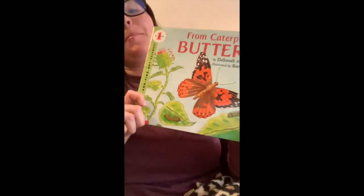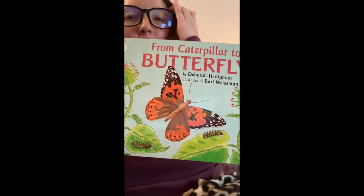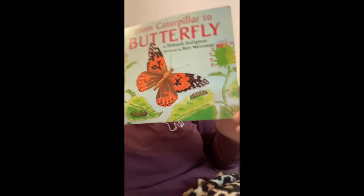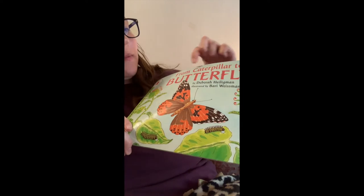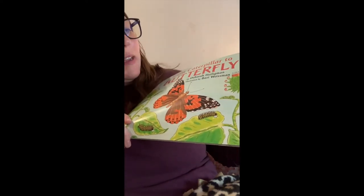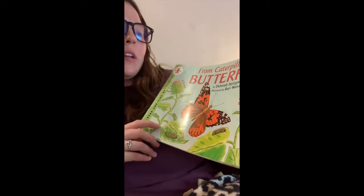Hi friends, I'm back again to read you another story all about caterpillars and butterflies. This one's called From Caterpillar to Butterfly by Debra Helligan and illustrated by Bari Westman. From Caterpillar to Butterfly.